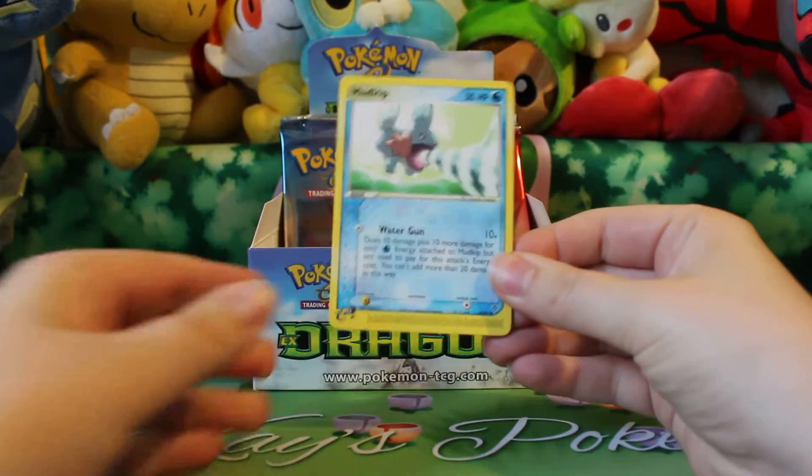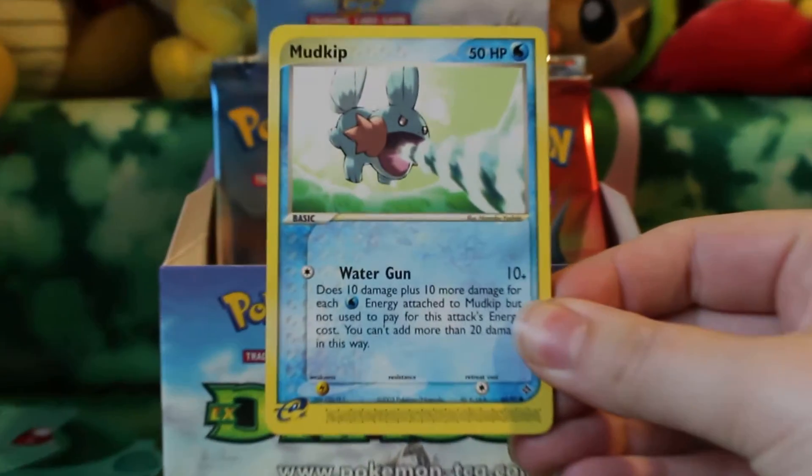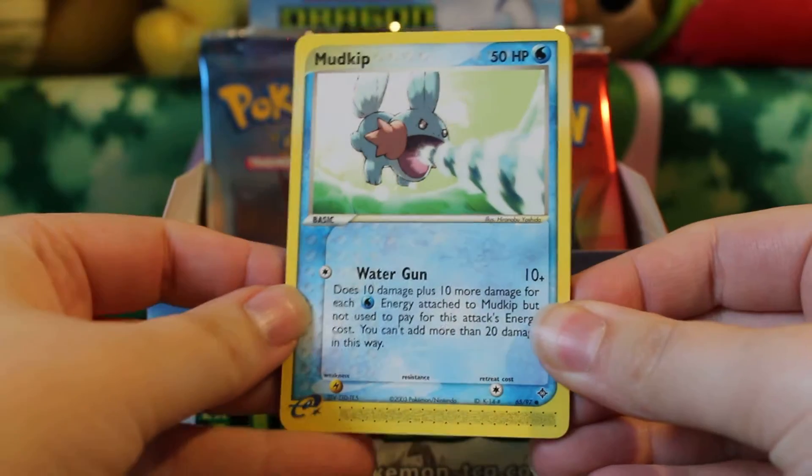I think he has some other old boxes. I'm not sure about EX Dragon, but I did see a FireRedLeafGreen box up there.